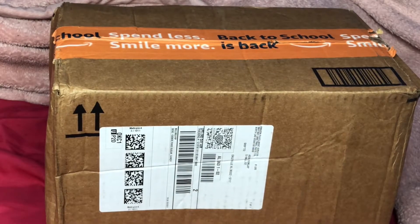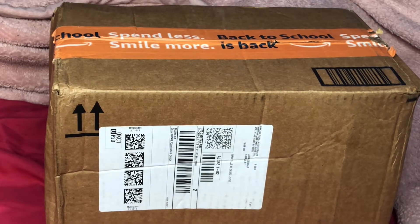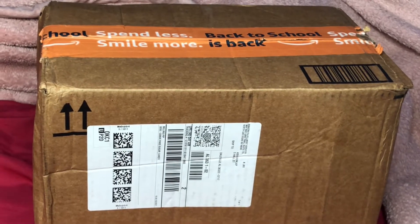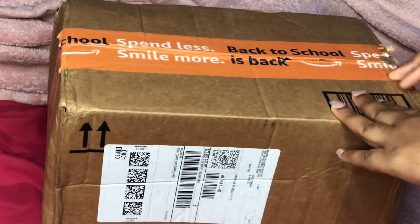All right, hey y'all, welcome back to my channel. We're gonna do this like a little quick and easy unboxing real quick. I would put my face in the camera but I got my bonnet on, it's just like a mess. So here we go, I'm about to open it now — what do you think it is?